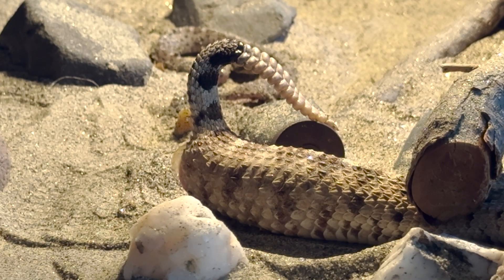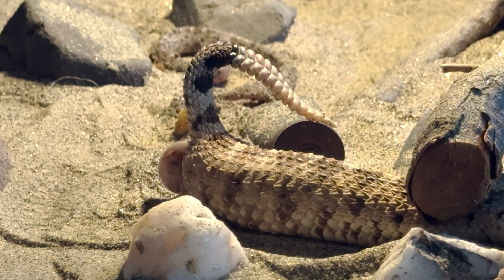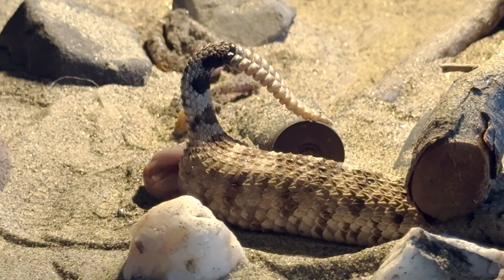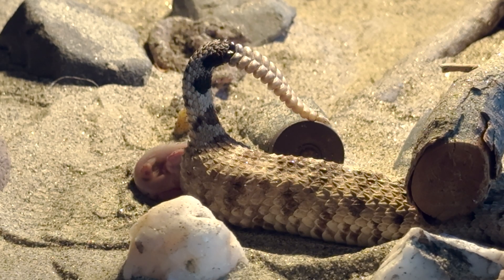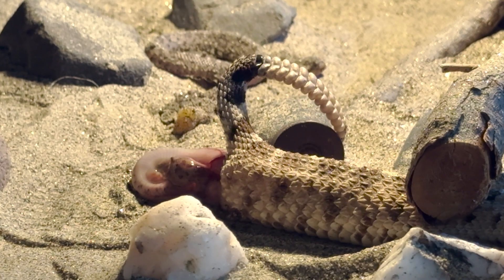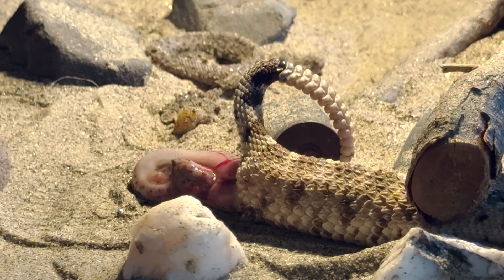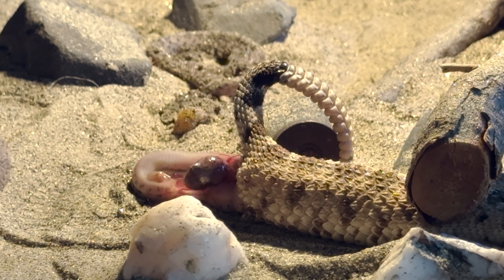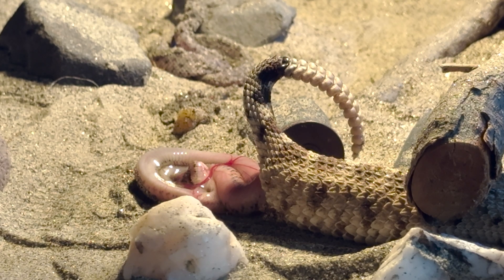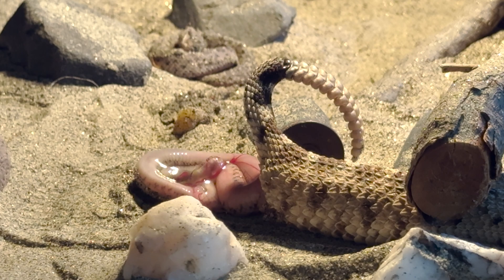And here is the third of three sidewinders that we filmed being born. I was very thrilled to be able to film this — I think it's so fascinating and I've always wanted to be able to record it, so we can finally check that off the list.